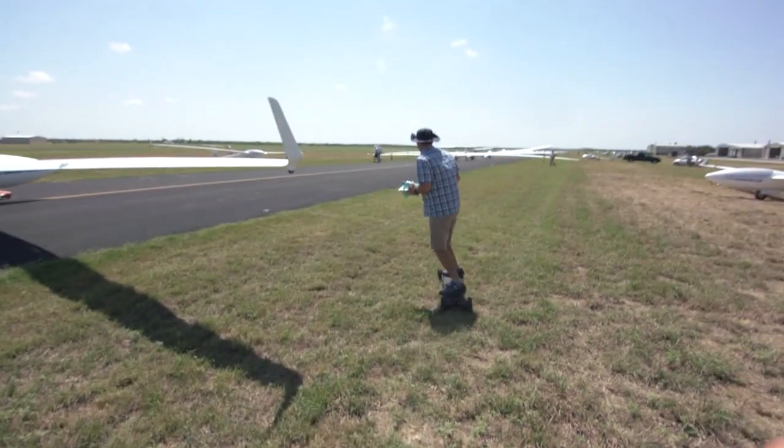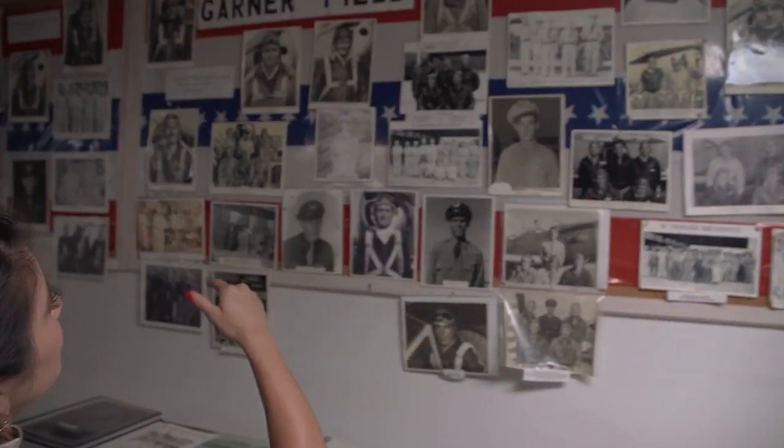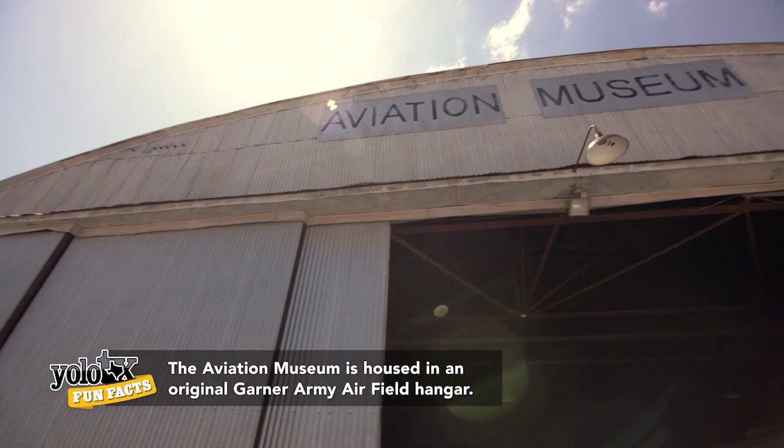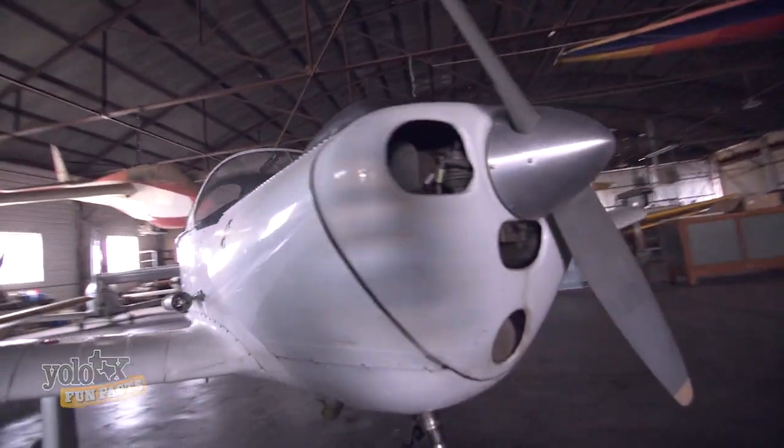And just because they are way up there and we happen to be on solid ground doesn't mean the fun has to stop. In addition to hosting the soaring competition, the flight center is also home to the aviation museum — an incredible collection of Second World War memorabilia.